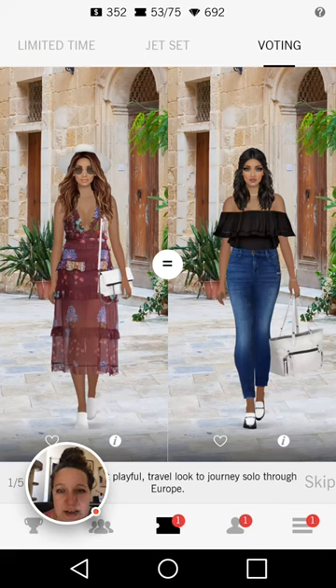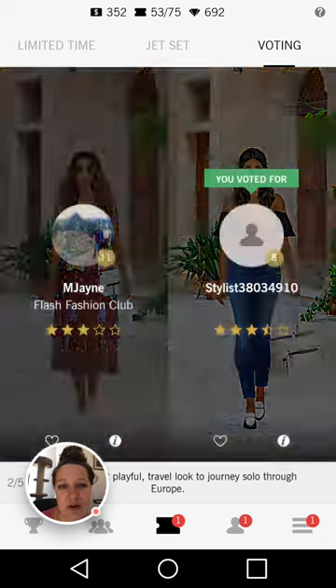Love these looks. The dress on the left hand side, although it is very playful and colorful, I don't like how everything goes together — the hat and the shoes and the purse kind of go together but not with that dress. Love that she's wearing pants on the right hand side, and the off-the-shoulder top. She's carrying around that purse, which I don't think is practical for walking around Europe. I love the addition of the sunglasses on the left hand side, but I don't like the white and that dress together. So I'm going to go for the one on the right.